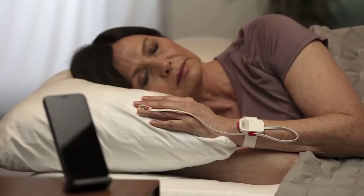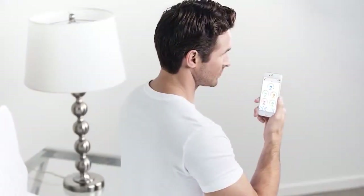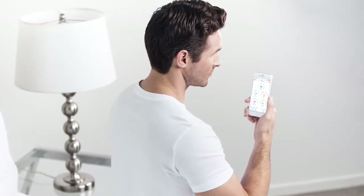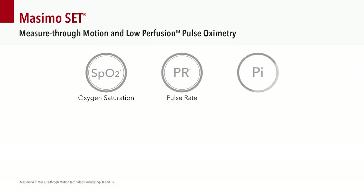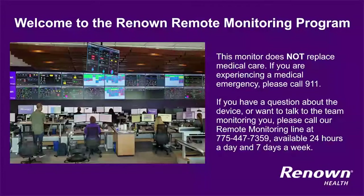At Renown, your health and well-being is a top priority for us when you are at one of our locations and when you return home. Your provider has recommended that we continue to monitor your oxygen levels, heart rate, and respiratory rate after your stay at Renown. One of our team members will assist you in setting up this monitor before you go home. Please note that this monitor does not replace medical care.